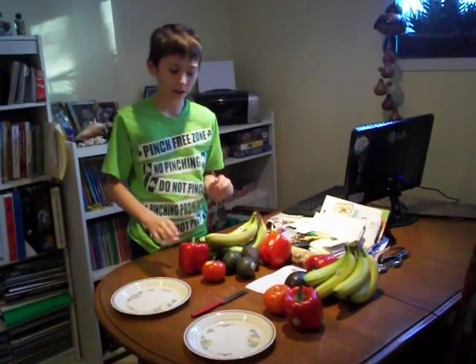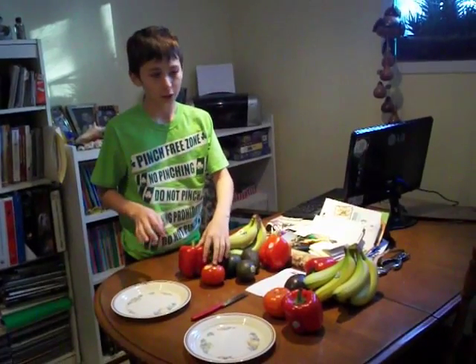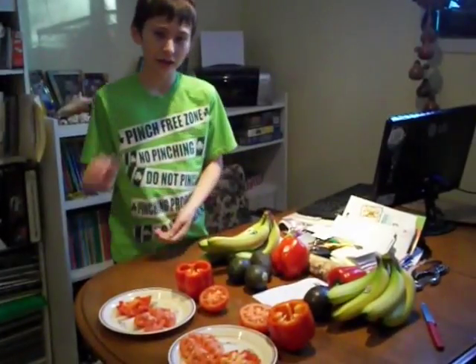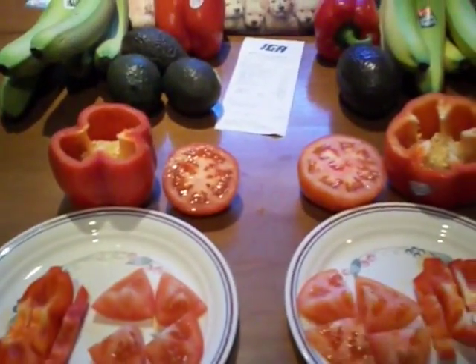I'm going to test the taste difference between the non-organic pepper and tomato, and the organic pepper and tomato. I'm not going to taste the other fruits today because they're not ripe, so my mom has just cut them and now I'm going to taste them. I pretty much think the organic is going to taste better because there are no pesticides or anything in it to make it taste wrong.